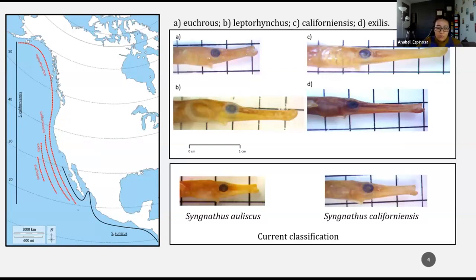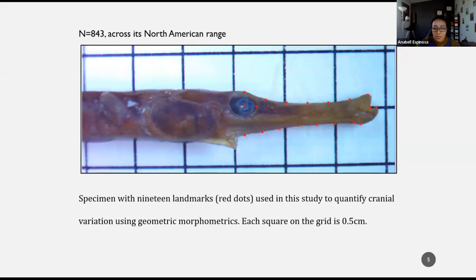That's why the goal of my study is to perform geometric morphometric analysis of cranial variation in eastern Pacific pipefish, to evaluate whether the hypothesized synonymized species occupy the same morphospace. The former Syngnathus that were identified as separate species will be referred to as ecomorphs of Syngnathus californiensis. To quantify variation in head morphology, I conducted a landmark-based geometric morphological analysis of snout shape of 843 pipefish specimens — museum specimens collected across their North American range.